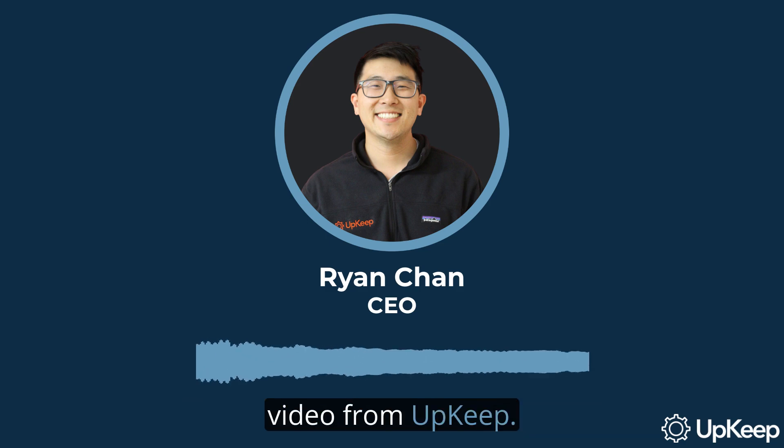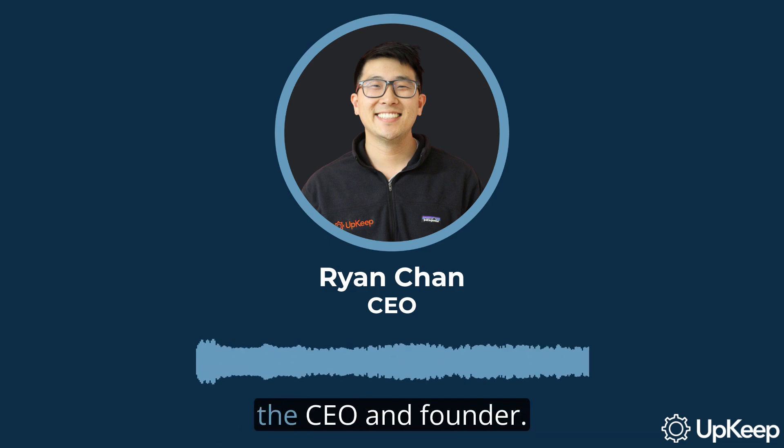Welcome to another informative video from Upkeep. I'm Ryan Chan, the CEO and founder.